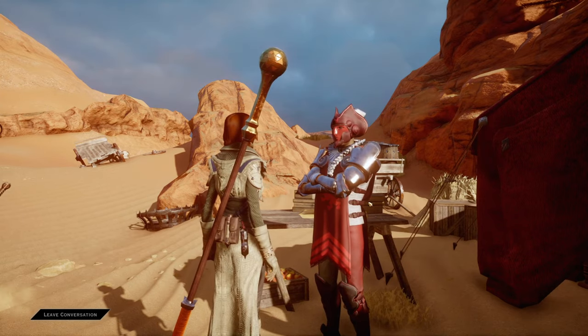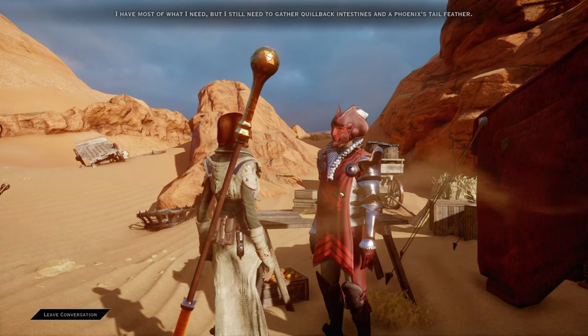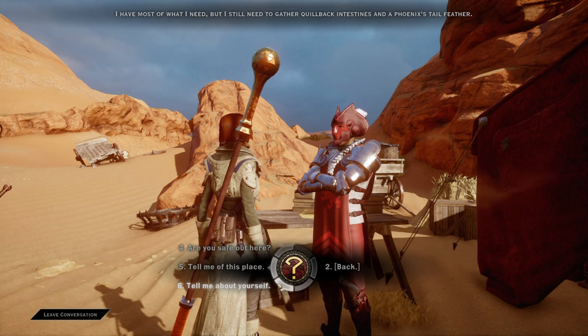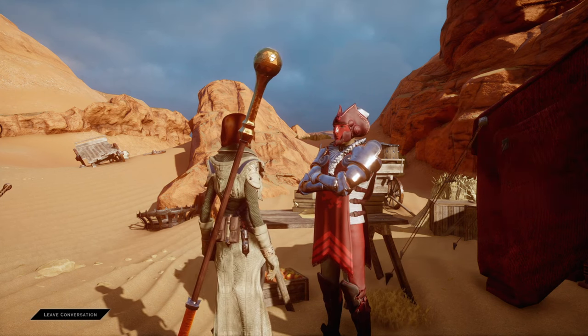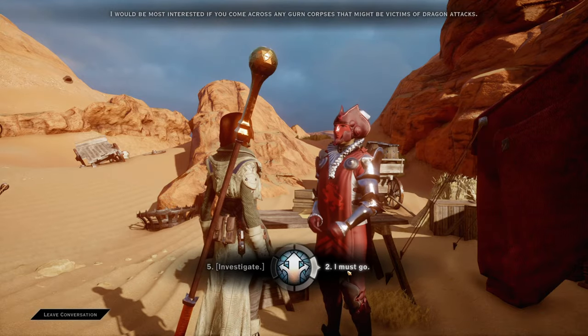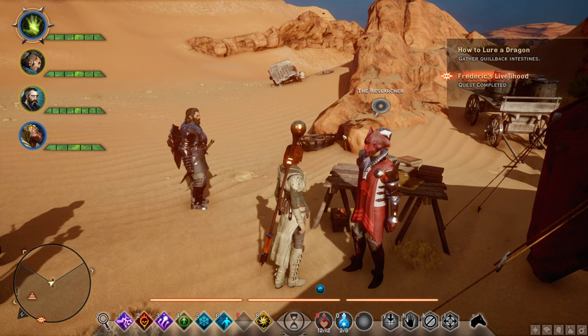I find your supplies. The researcher responds: 'Now that I have my recipes, I have most of what I need. But I still need to gather quillback intestines and a phoenix's tail feather.' And that completes that quest.